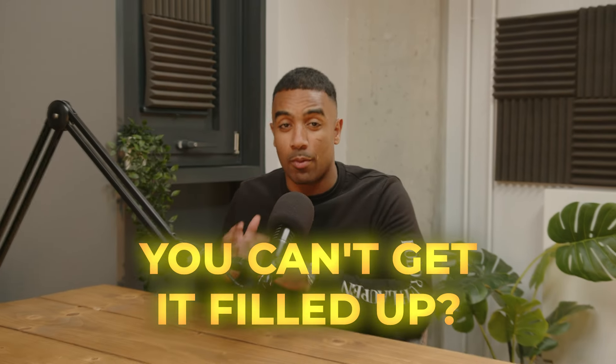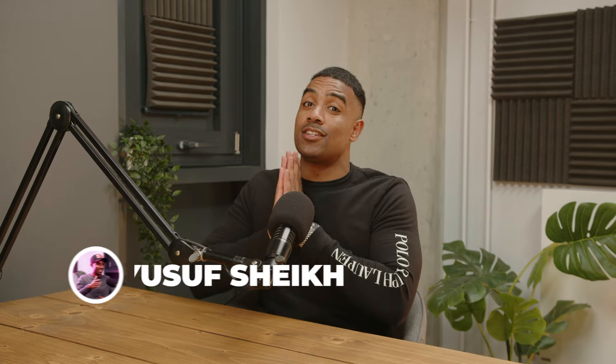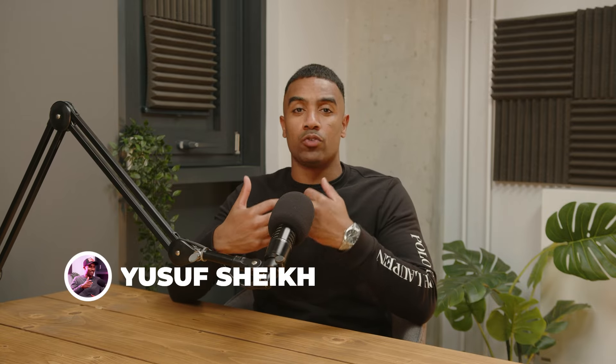What happens if you take on an Airbnb property and you can't get it filled up? In this video, I'm going to walk you through the different things you can look at to see what the issues are, to allow you to correctly diagnose the problem. Ideally you don't want this to be an issue from the start, but if it does become an issue, these are the things you could be looking at to fix that problem as soon as possible.